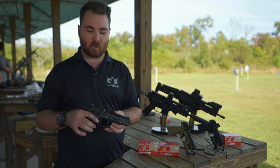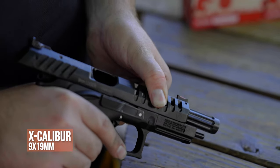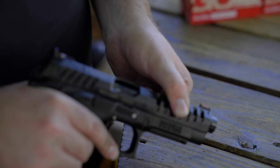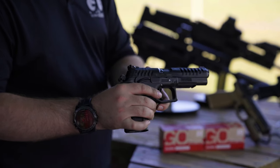The Grand Power Excalibur is a really neat pistol because of its rotating barrel action. You can see it has a heavily fluted barrel, really soft recoil, really flat shooting — a really awesome pistol from Grand Power.